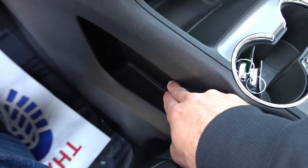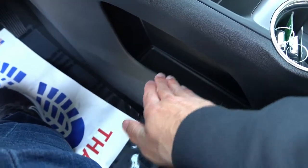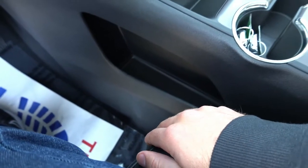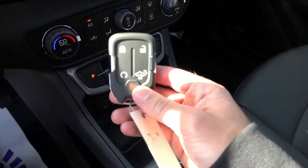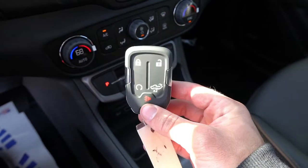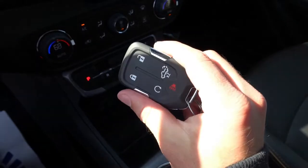There are little pockets on each side of the center console — it doesn't go through like the Acadia does, but it's a welcome addition. As for the key fob, it's a typical SUV and truck key fob from GM with remote start, tailgate release, and all that.